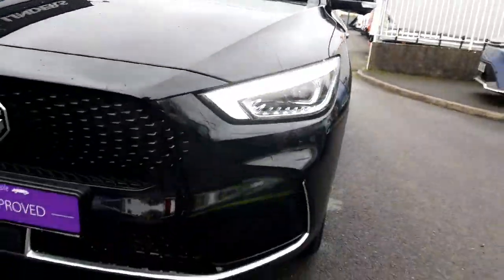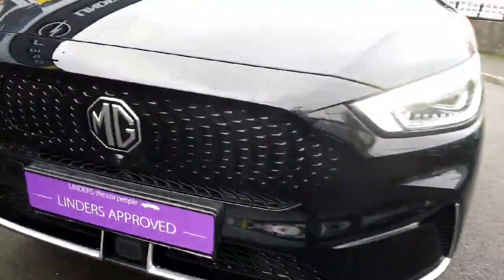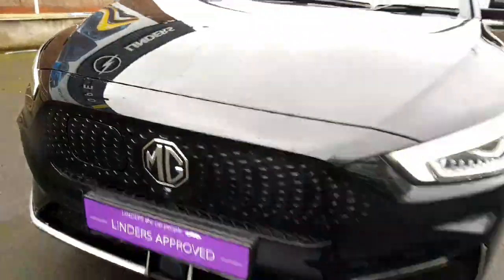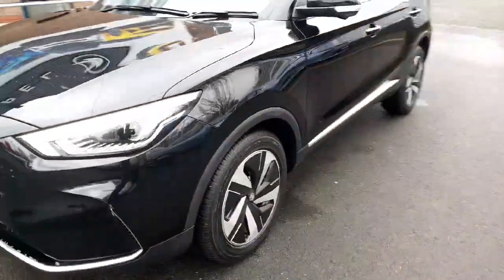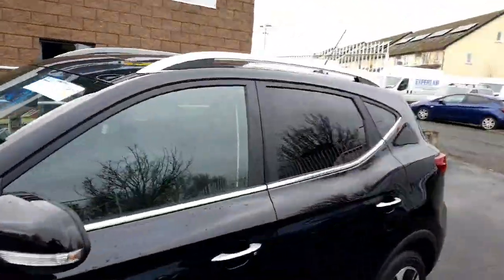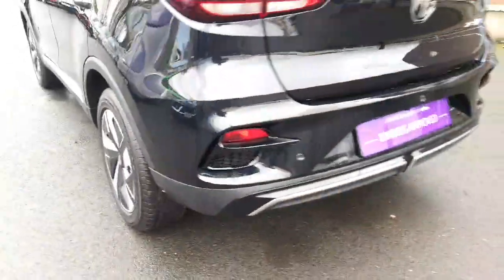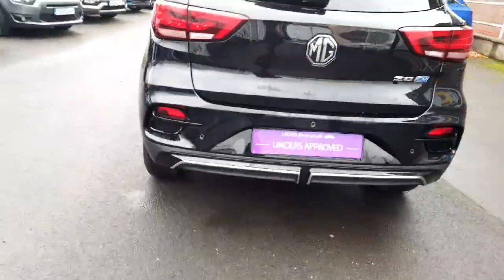It is finished in black metallic paintwork, with LED daytime running lights and headlights to the front. We also have 360 cameras on this model, so there's a camera on the front, the two wing mirrors and the back. This car comes with alloy wheels, rear tinted windows, chrome roof rails, and we have the full glass sunroof. We also have rear parking sensors and a rear view camera.